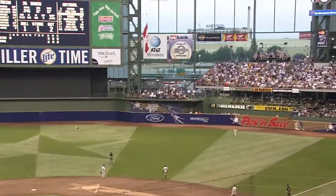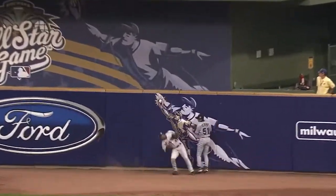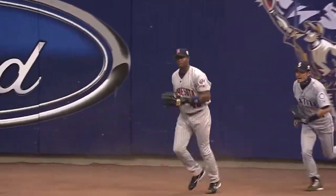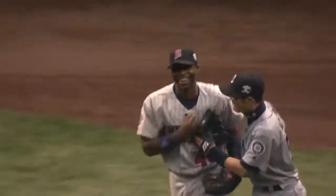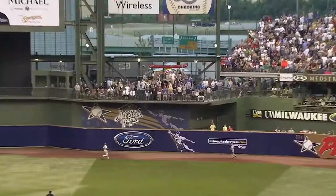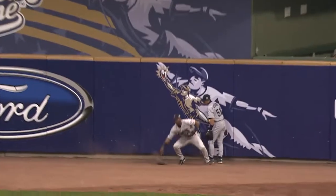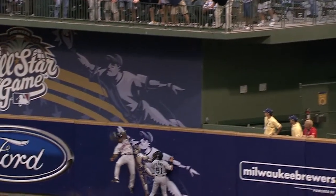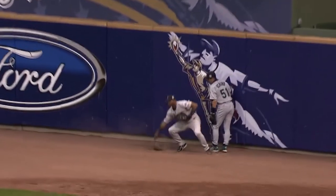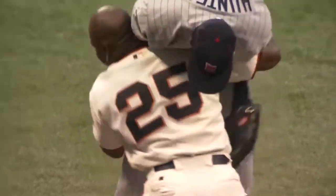Didn't get his arms extended as he raises one into right center field. At the wall. It is caught. Oh! What a catch by Torii Hunter! Way over the wall to take a home run away from Barry Bonds. And fans in Minnesota will tell you that's routine for this guy. And Bonds says thanks a lot.